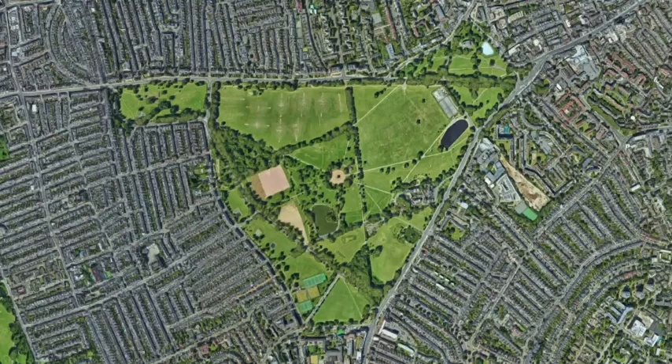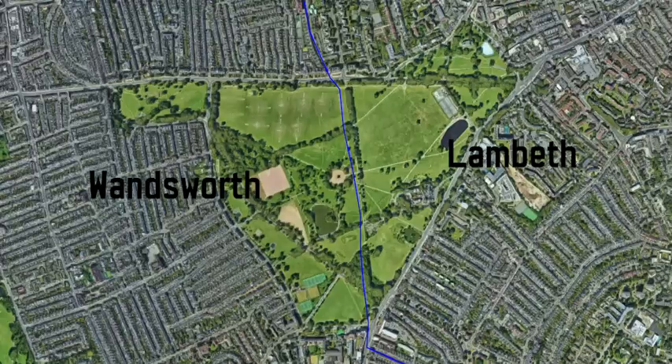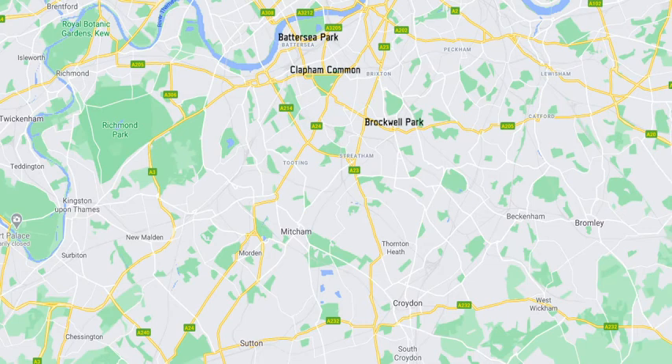Clapham Common, a triangular stretch of green parkland straddling the boundary between the boroughs of Lambeth and Wandsworth in South London. It is one of the larger green spaces south of the Thames, accompanying Battersea Park, Brockwell Park, Burgess Park, Richmond Park — the largest — and many more.